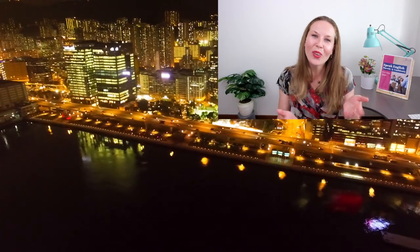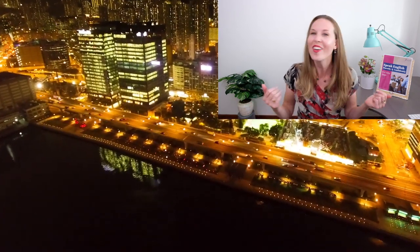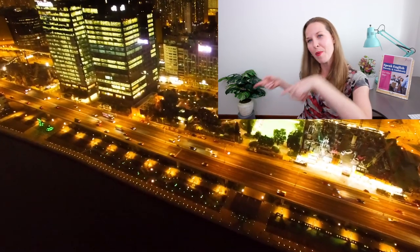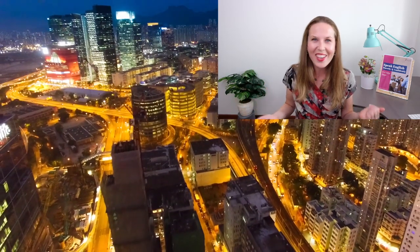Look at you using Skype as a noun and a verb — how awesome is that! You sound like a native English speaker. Don't stop there. Check out this video, and don't forget about this video. Make sure you subscribe. Until next time, bye.